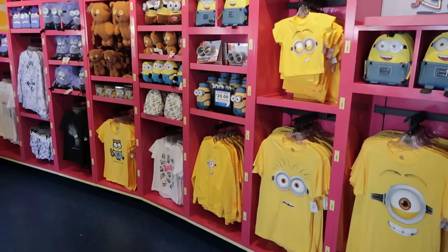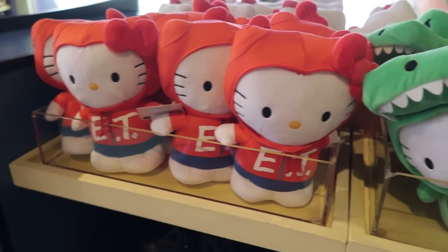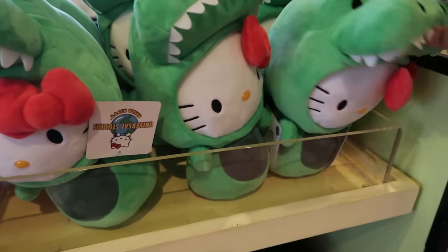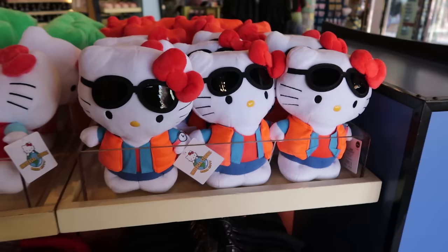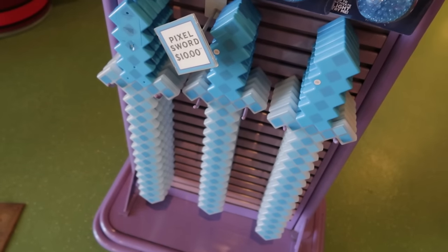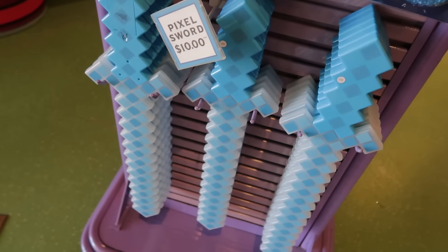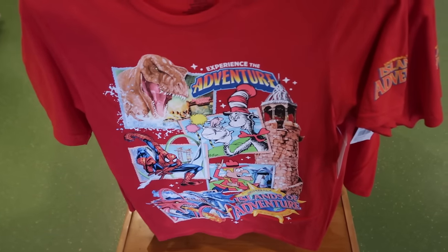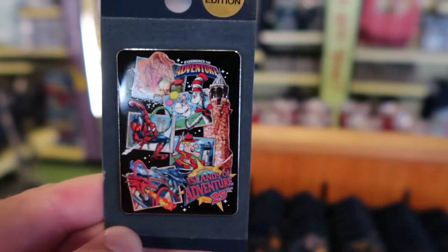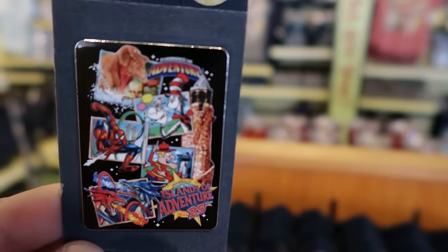Skipping the Minions section for another time. $25 for the Hello Kitty and E.T. mashup, and also $25 for the Hello Kitty and Sally Gator mashup — shout out to Sally Gator! Also a Hello Kitty and Marty McFly Back to the Future mashup. There's a Legend of Zelda pixel sword for $10. And there's a pin version of the Islands of Adventure 25th anniversary for $15.